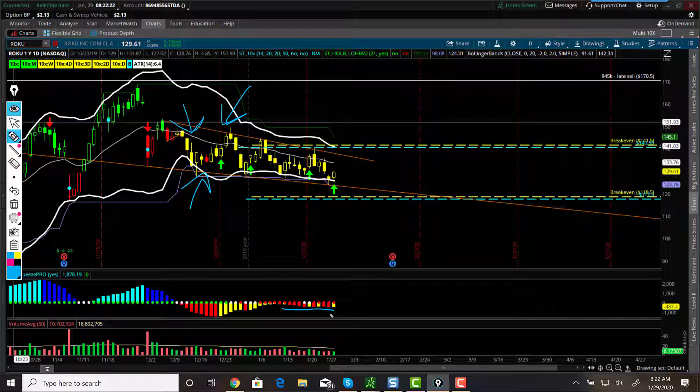Down here, this momentum is to the negative side — it's kind of going sideways. And I'm thinking that we're just going to kind of follow this channel up until earnings.